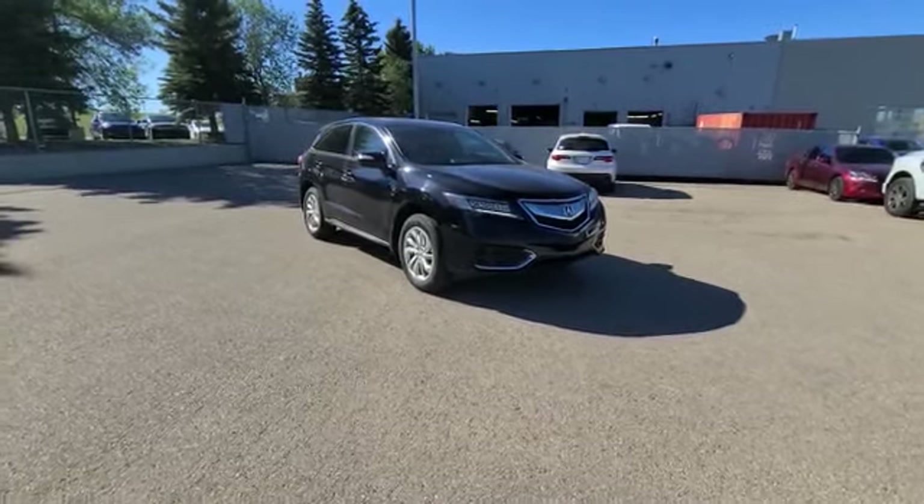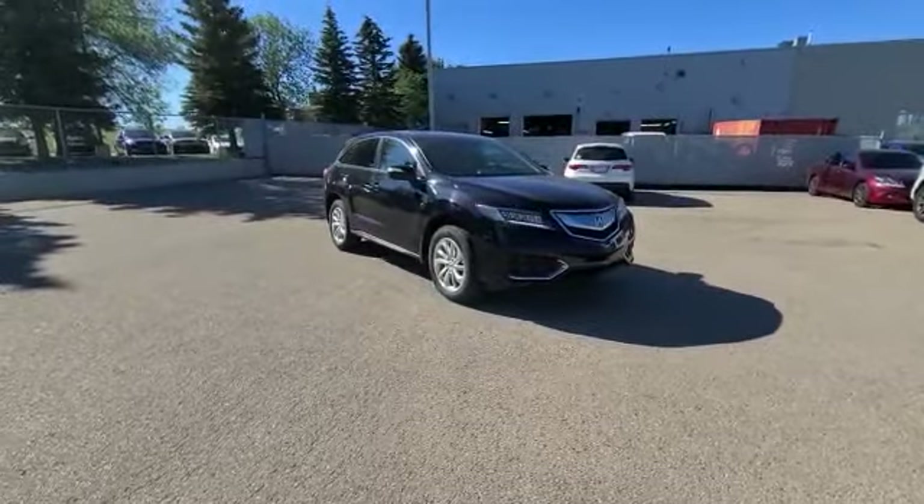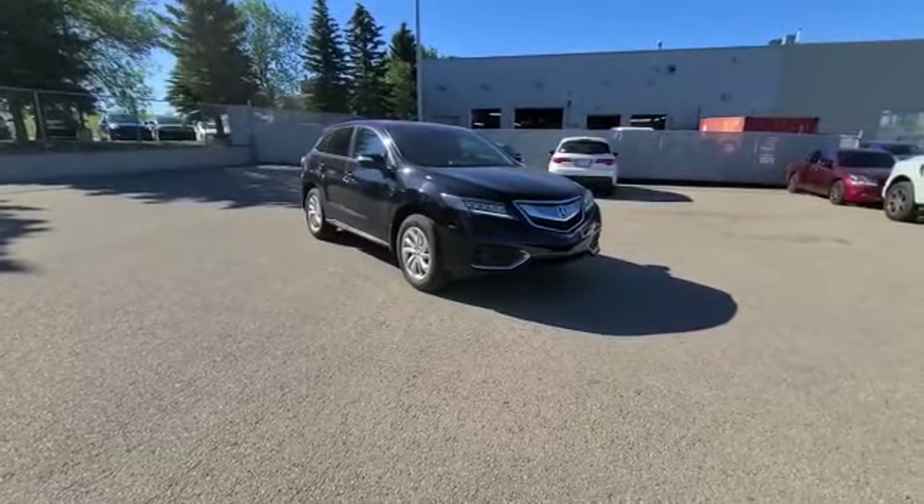Good morning, Laura. This is Darby with Southview Acura. I'm taking this video for you on this beautiful black RDX Tech that we have here available on our lot.